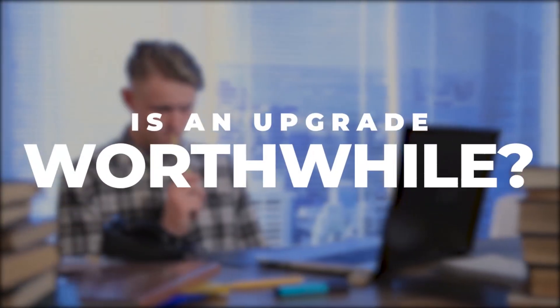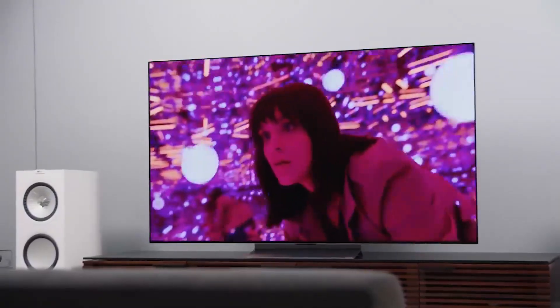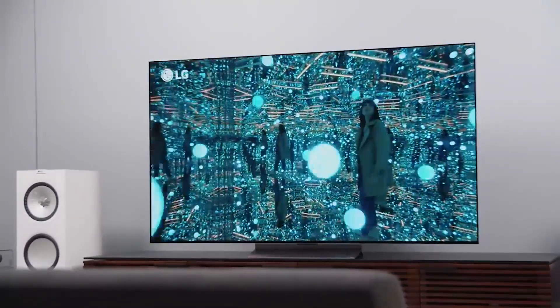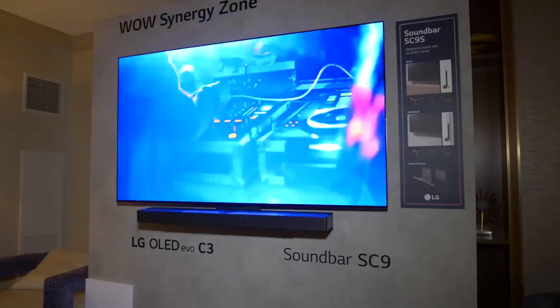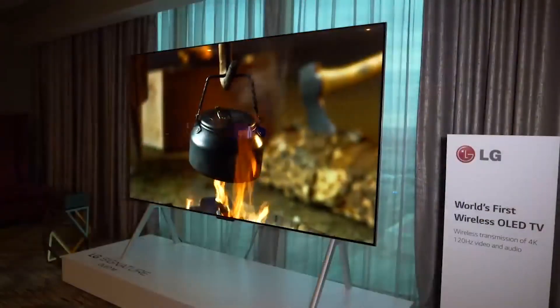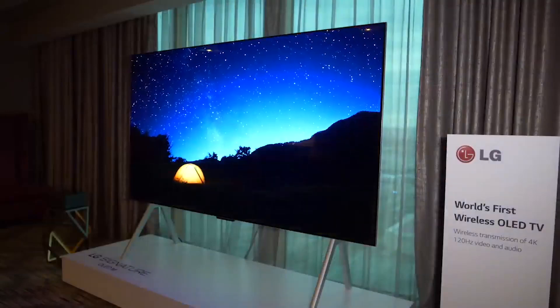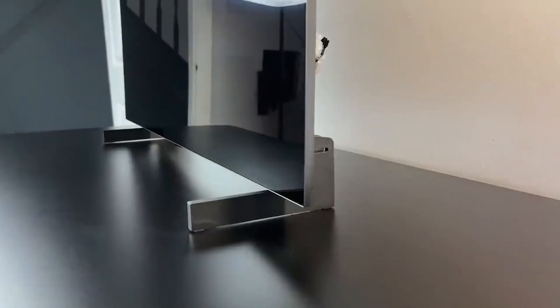Is an upgrade worthwhile? The LG C3 came with minimal upgrades, and if you already have the C2 or even C1 model, then you won't be missing much if you decide not to upgrade. Undoubtedly, however, you will love the new brightness upgrade of the LG C3 OLED TV, its new soundbar pairing option, as well as its new custom picture mode. Do you believe the upgraded features of the LG C3 OLED TV give it a chance to become the best TV in 2023? Let us know in the comments below.